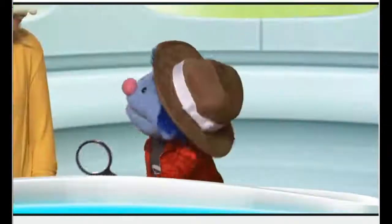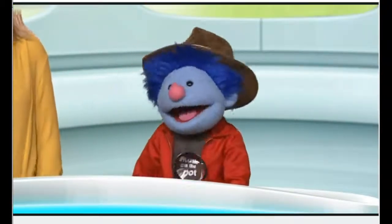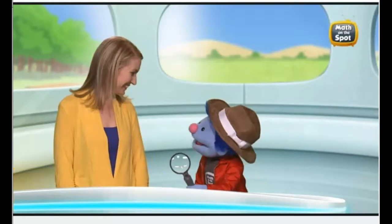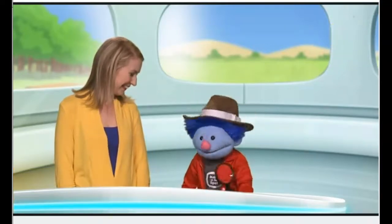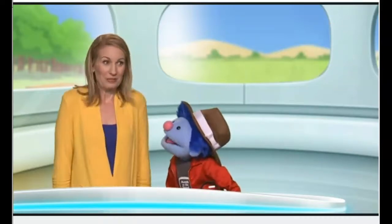Nice hat, Joey. That's Detective Joey, ma'am. And thank you. It must be very exciting to be a detective. You've got that right. Hey, maybe you would like to help me with a case I'm working on.